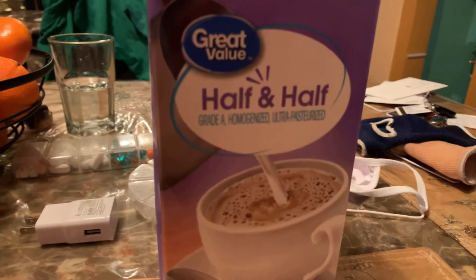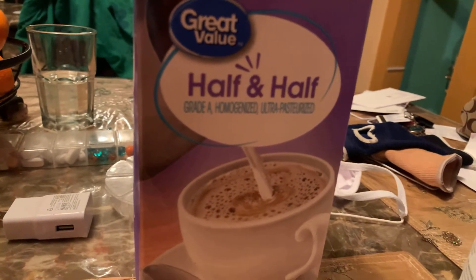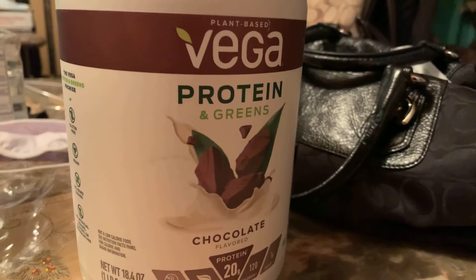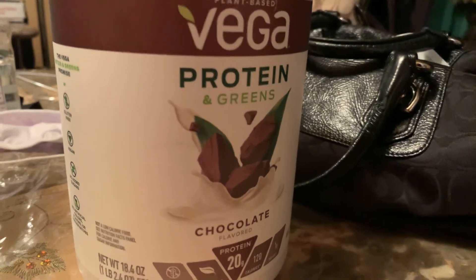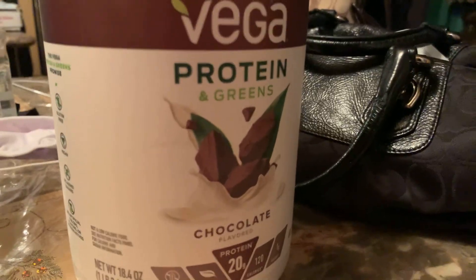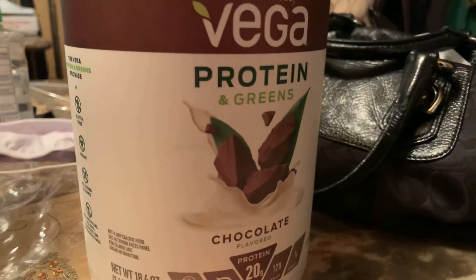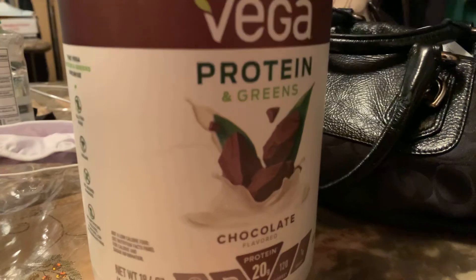Next thing I picked up was some half and half for my coffee. Last thing I picked up was more Vega protein in the chocolate flavor — this is the protein plus greens. This is the only protein that I use, and I only do half a scoop, but it's so good.